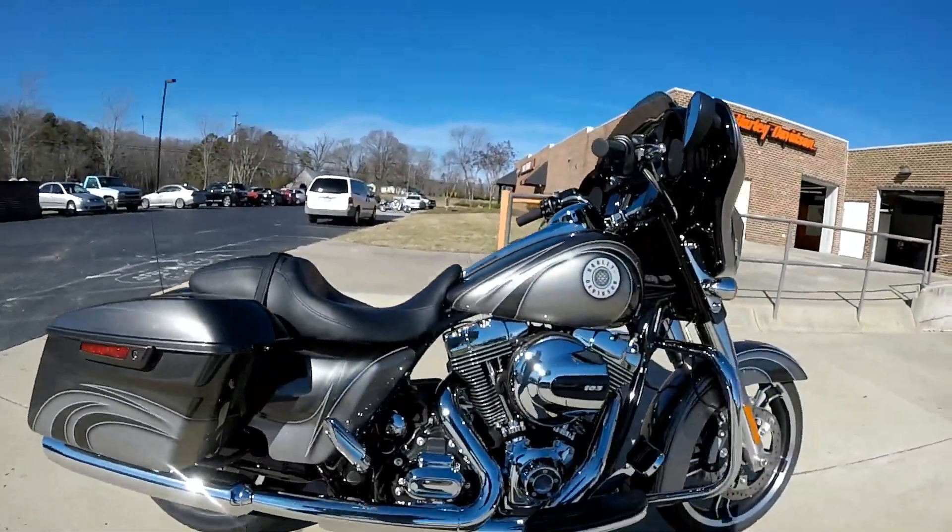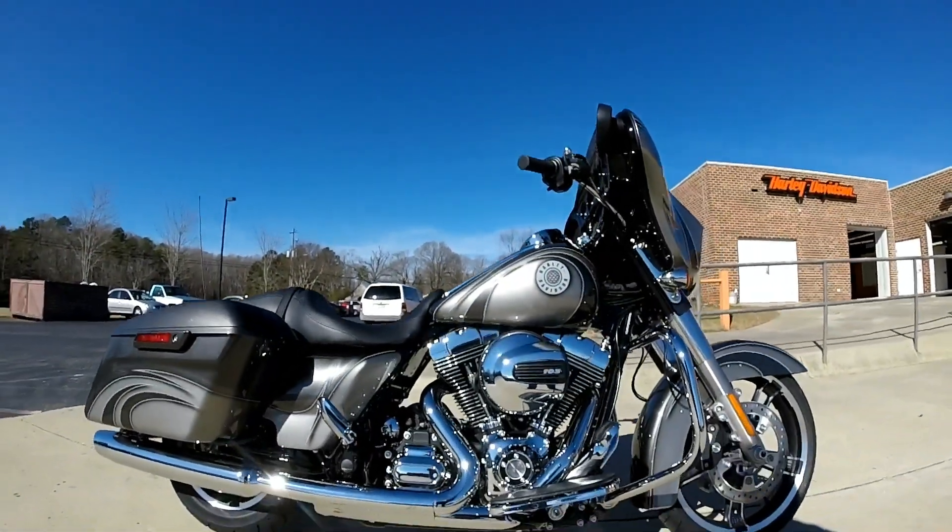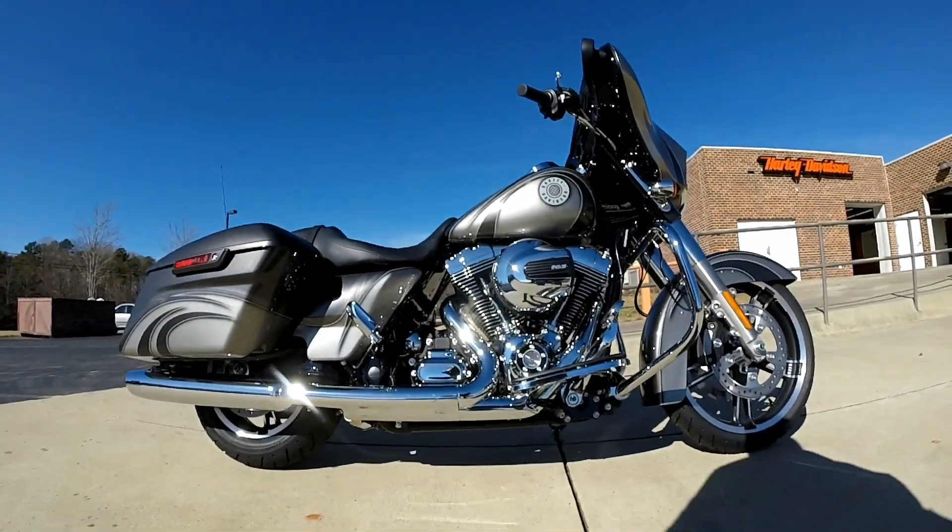So if you're the kind of person that wants to break out from the norm, this is the one for you. Come on down and check it out today, right here at Cox's Harley Davidson.